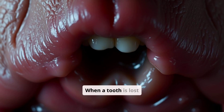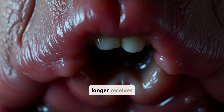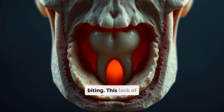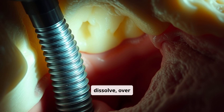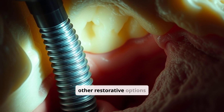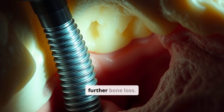When a tooth is lost and not replaced, the underlying jawbone no longer receives stimulation from chewing and biting. The lack of stimulation causes the bone to gradually resorb, or dissolve, over time. Replacing missing teeth with dental implants or other restorative options is essential to preserve bone density and prevent further bone loss.